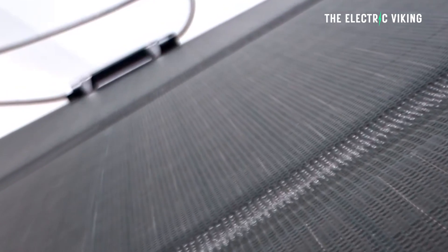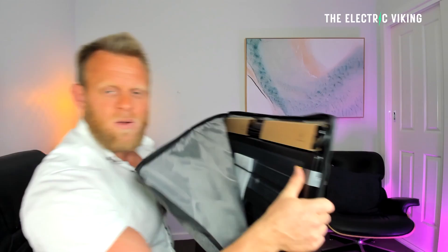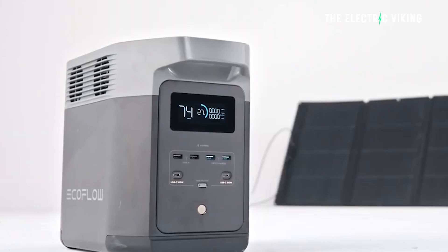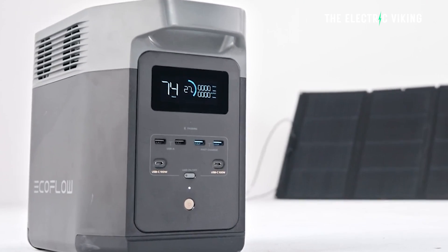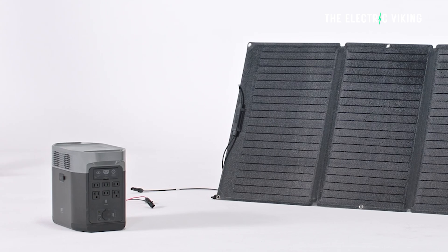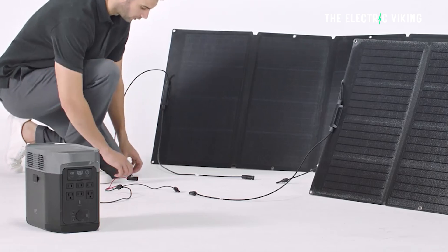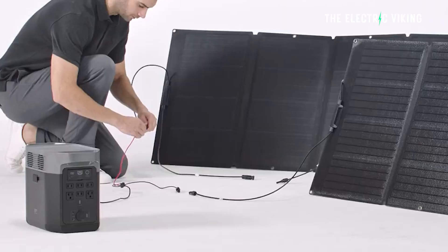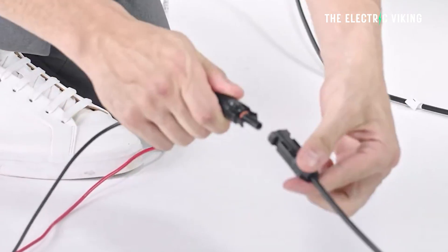What about the solar panels? Apparently you can pair the Delta 2 with solar panels and charge the battery in the same 2.3 hours. To explain properly - each panel is 220 watts, and I have two 220-watt portable solar panels, so a total of 440 watts. You can charge the battery in around 2.3 hours just using solar at your campsite, which is pretty incredible.